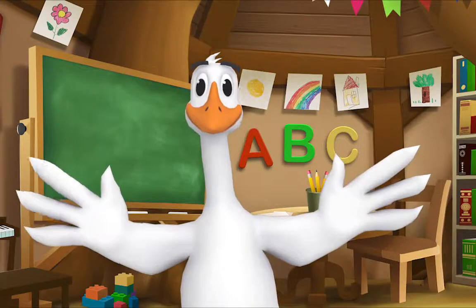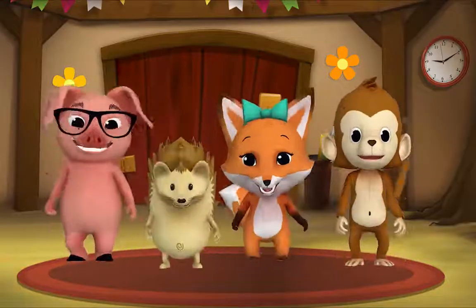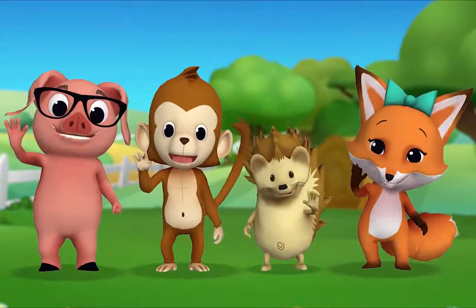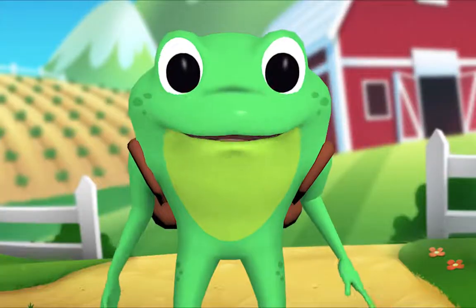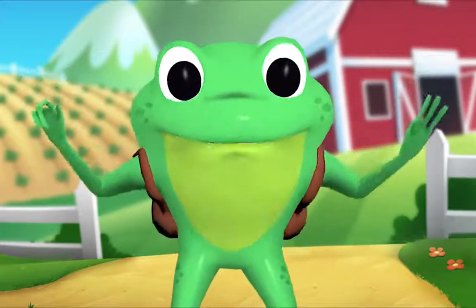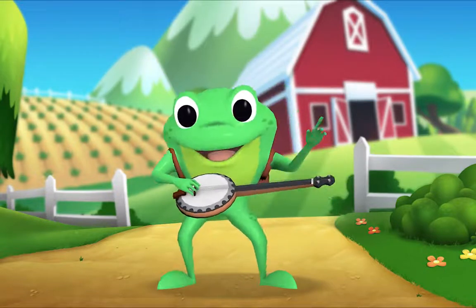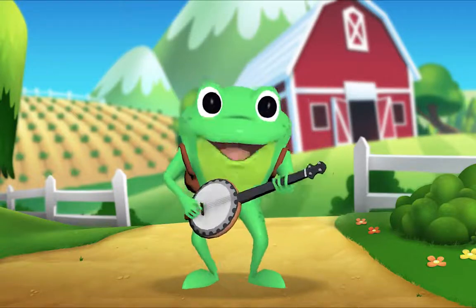Kids, it's time for a sing-along with Mr. Frog! Yay! Remember to say hello when you see him. Hello, kids! Hello, Mr. Frog. Why are we meeting at the farm? That's a good question. Today's song is called Old MacDonald Had a Farm. Now, who remembers what this is called? A banjo! That's right! I'll sing first, and then you can join in. Here we go!